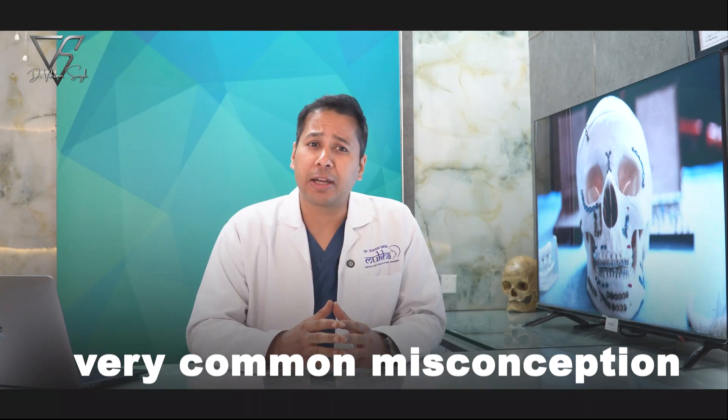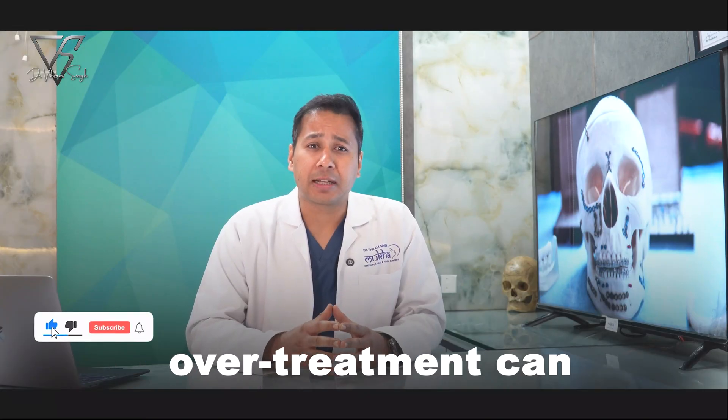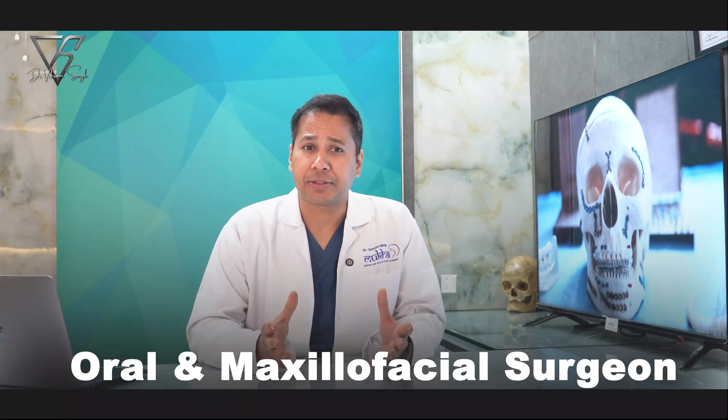Now let's clear up a very common misconception: that every fracture needs a plate and a screw. That's not true. In condylar fractures, overtreatment can sometimes do more harm than good. The art of managing jaw fractures lies in knowing when not to operate. And that's where an oral and maxillofacial surgeon comes in.